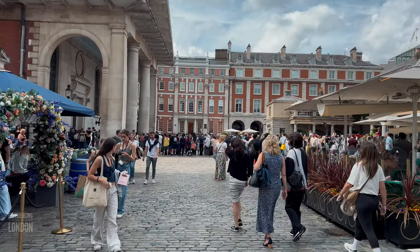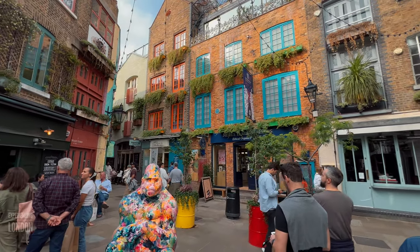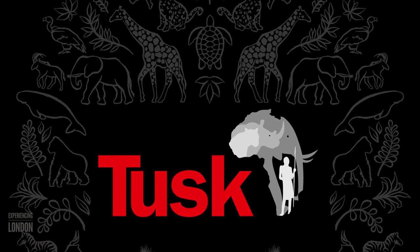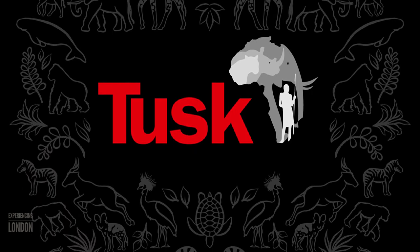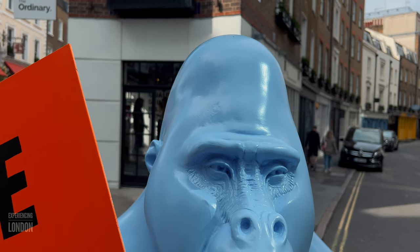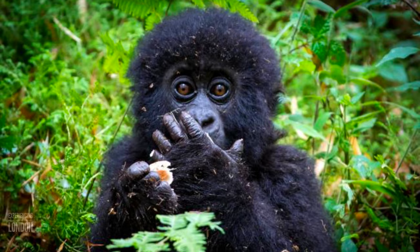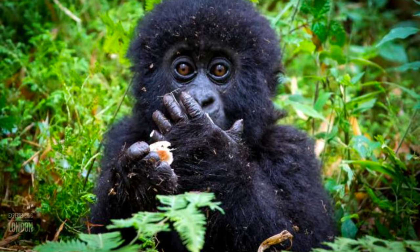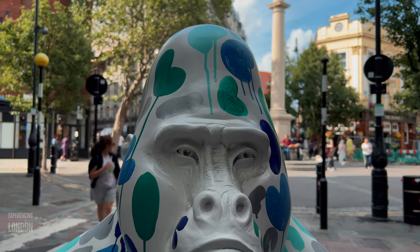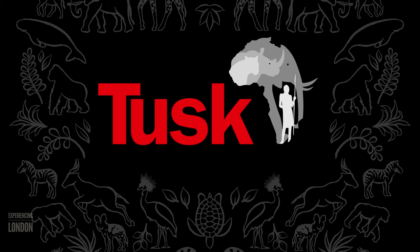So why are there gorillas in Covent Garden? The gorillas that you've seen are part of an art installation called the Tusk Gorilla Trail — a fundraiser for the Tusk Trust, a conservation charity that works to protect African wildlife. The sculptures are designed to raise awareness of the plight of gorillas in the wild. Gorillas are endangered due to habitat loss, poaching and disease. All the gorillas will go to auction this autumn, with 100% of sale proceeds going directly to support Tusk's conservation projects in Africa.